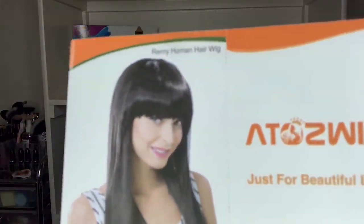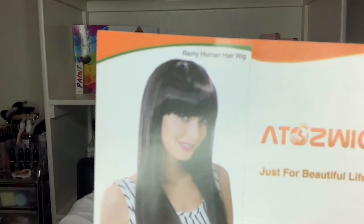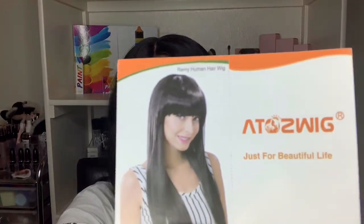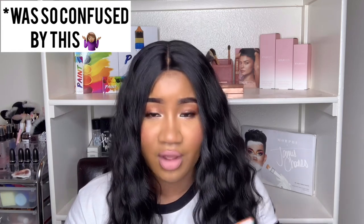It was in the back — okay, so this is the postcard. It says 'Remy human hair wig.' I've never seen a Remy human hair wig like this, but that's what it says. Then it says 'just for beautiful life, nature afro natural hair texture puff, lightly one or two package fluffy hair can bring your perfect and dreamy self.'